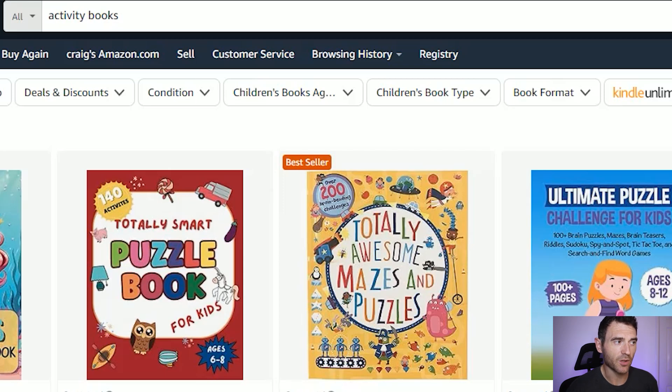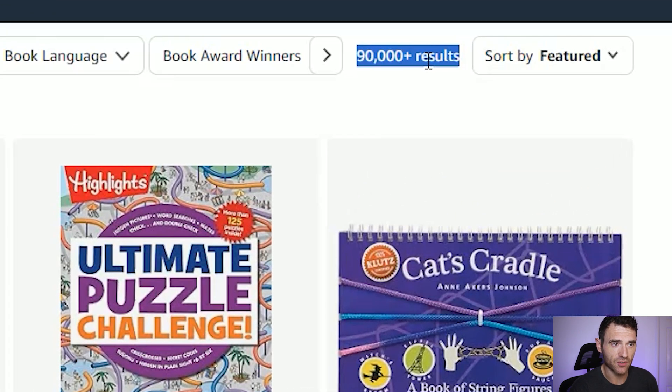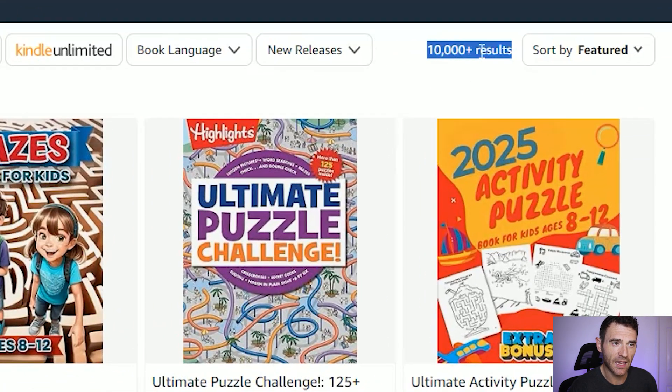If we come over to Amazon we can have a look at what other people are doing. One of the key things you want to be doing with your activity books is niching down — if you search for something like 'activity books' you can see there's over 90,000 results. What you want to do is niche down to a specific type of activity book or narrow that target audience into a smaller age range. A lot of people do things like activity books for kids age 8 to 12, and that has over 10,000 results.